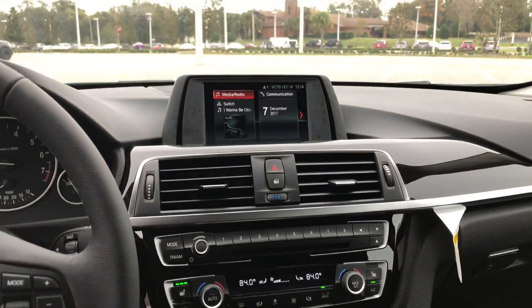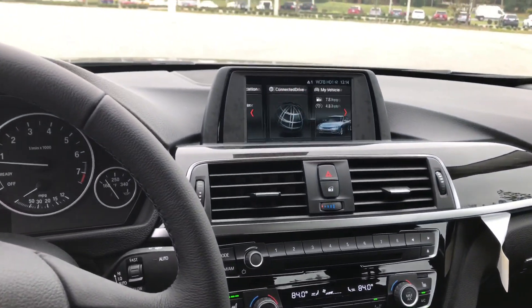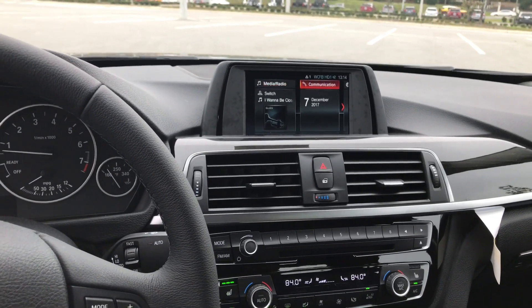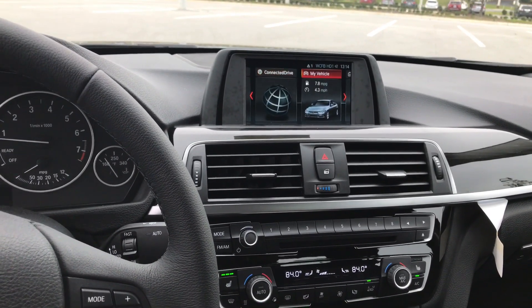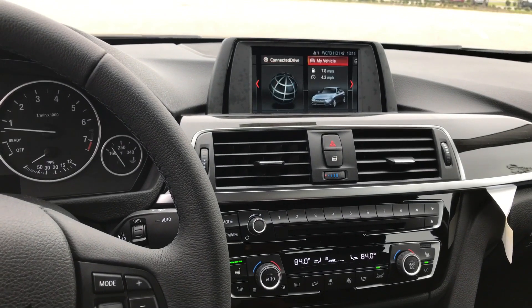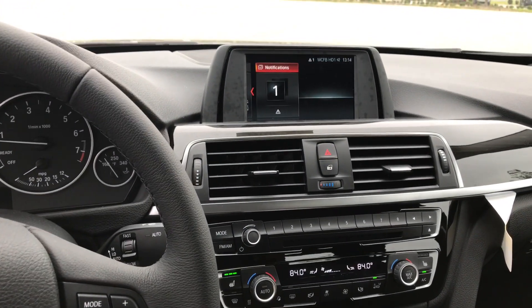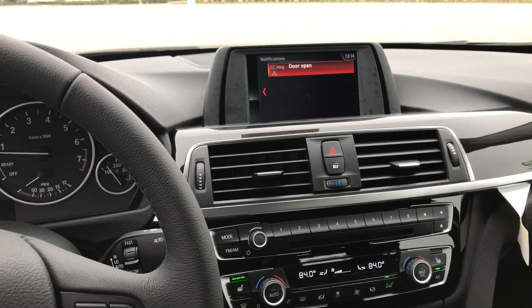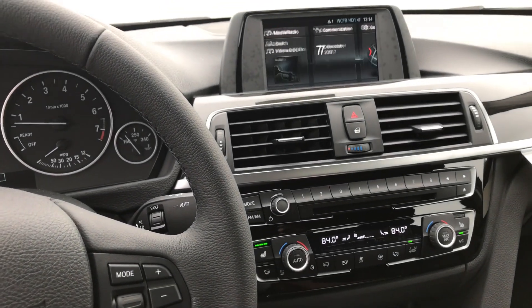There's also a 6.0 iDrive system. As I toggle through it, you can see some of the options: media, radio, communication, ConnectedDrive, as well as My Vehicle, where you can see exactly what's going on with the car internally. If you go to notifications, it will give you exactly what's going on — for example, you can see the doors are open, so it gives you that notification there.